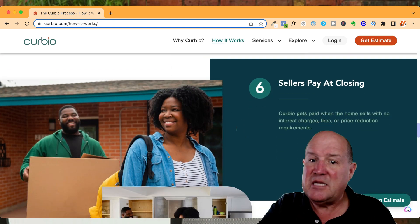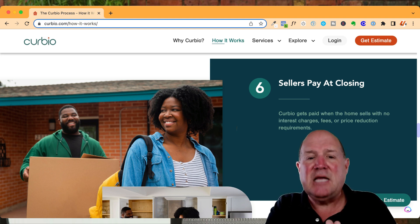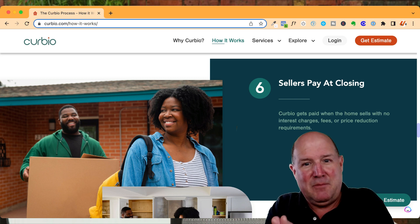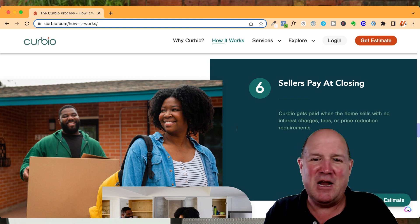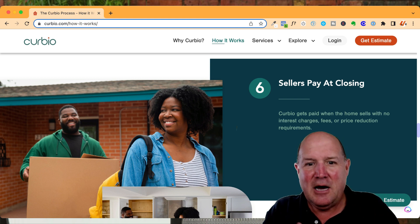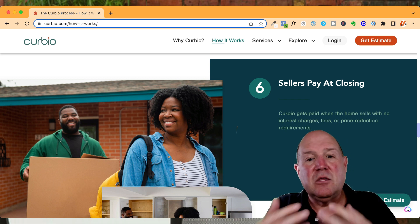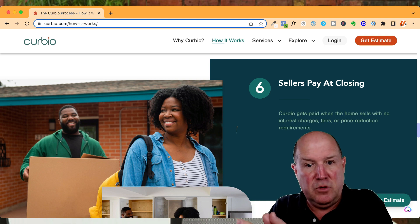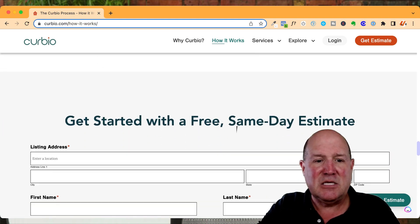The seller simply pays at closing. By doing these enhancements, the millennials and the younger generation are looking for move-in ready homes. If the house is already up to speed with a great kitchen and updated finishes, the chances are they're going to pay a higher price for a Curbio-designed home versus an as-is home. So consider this in your marketing strategy.